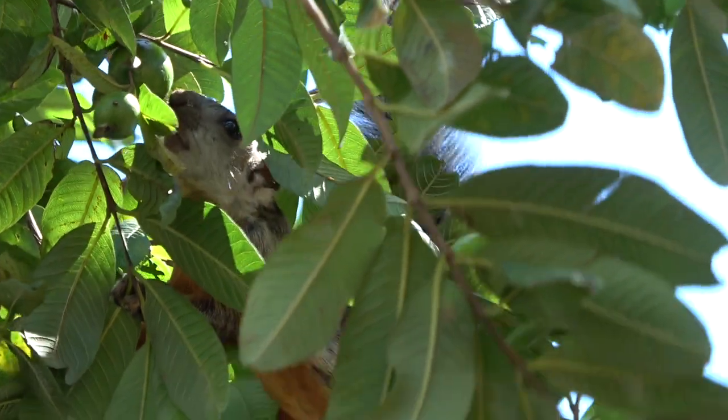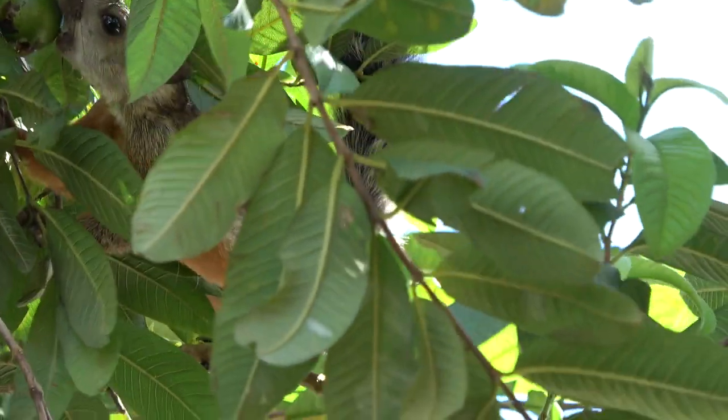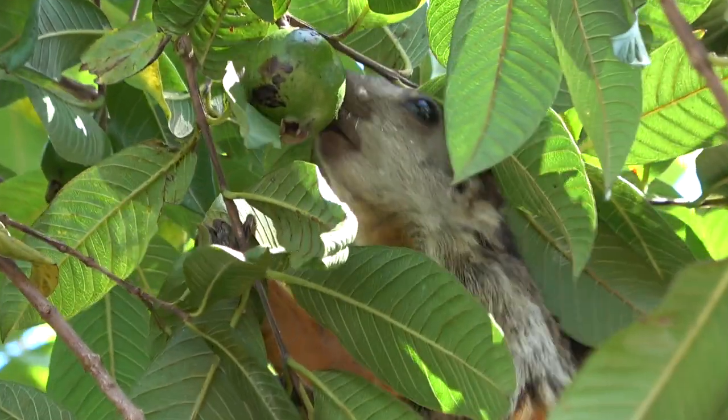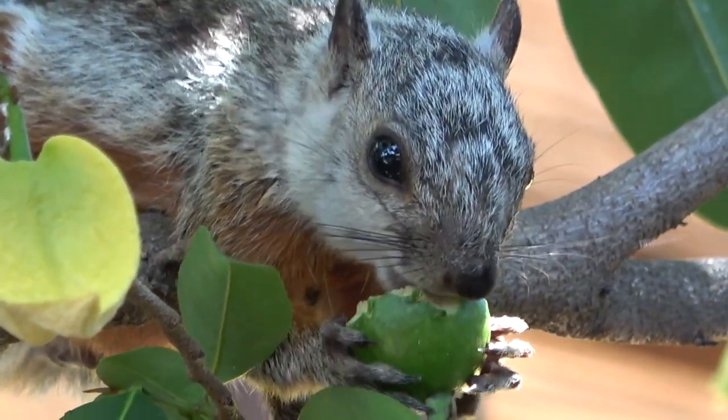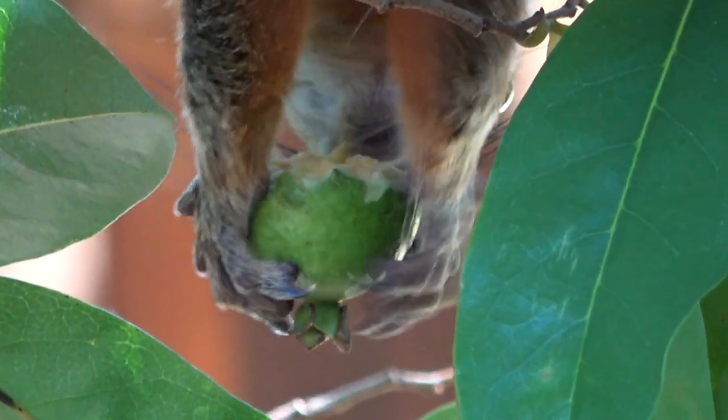A guava is a typical soft fruit that the variegated squirrels like. This one is having a twig as a snack.